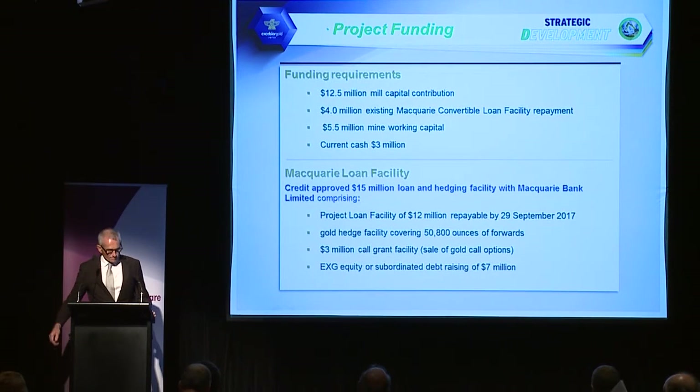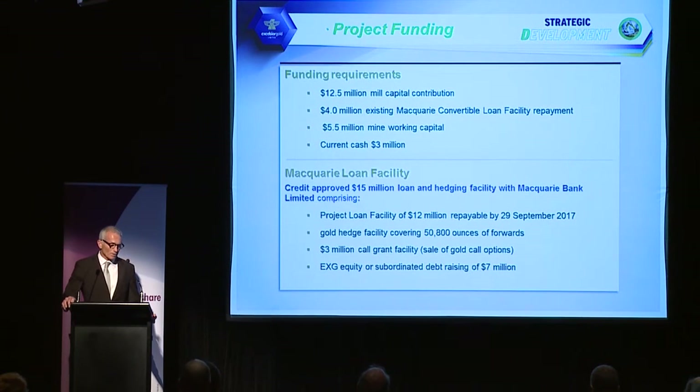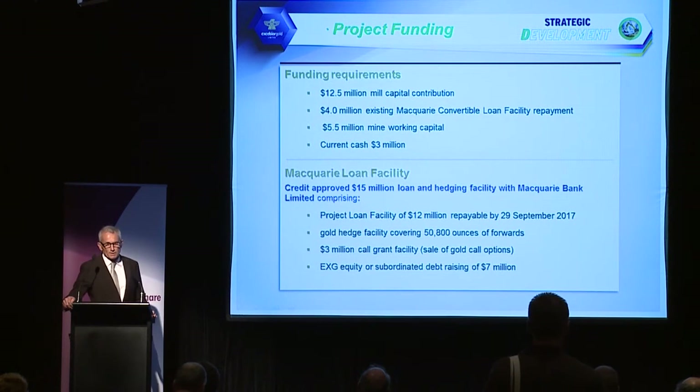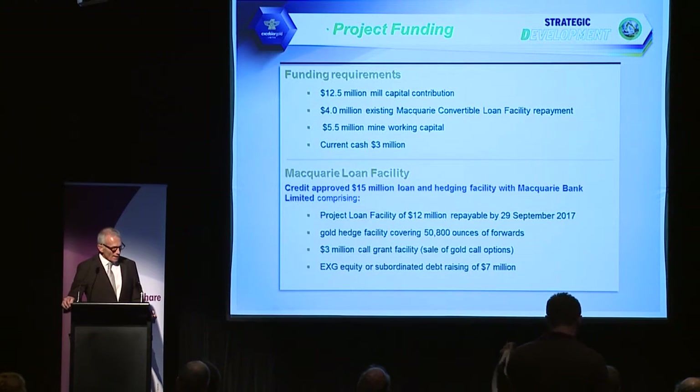Funding requirements: we require $12.5 million for our capital contribution to the mill. There's $4 million with an existing convertible loan facility with Macquarie Bank, which expires at the end of December so we need to repay that. We need about $5.5 million in mine working capital to develop the open pits, and currently we have about $3 million in cash.